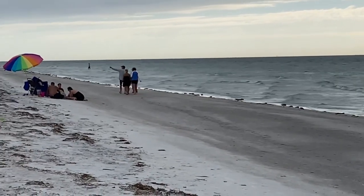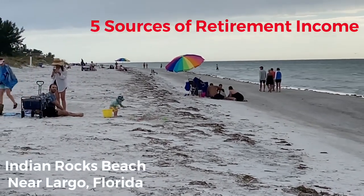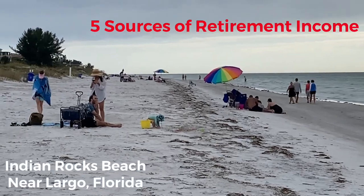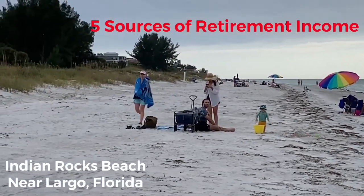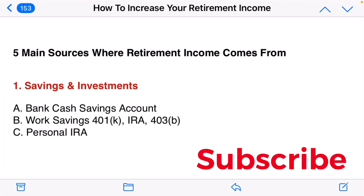There are five main sources where retirement income comes from. We're going to look at those five sources and also share some ideas on how to increase your retirement income. The first source is savings and investments — money you have put away in a bank savings account, work savings like a 401k, a personal IRA, or money transferred to an IRA from a previous job.